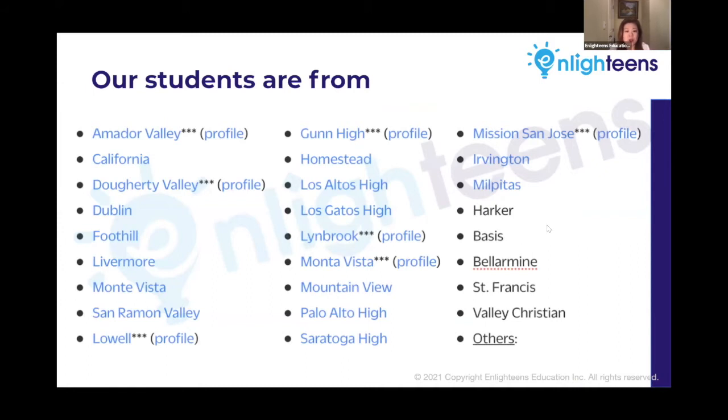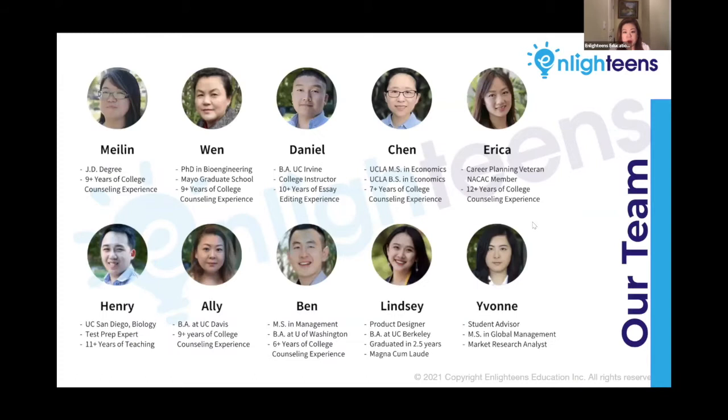There are two parts of tonight's webinar. First part is Henry's presentation and second part is Q&A. Let me give the stage to Henry and get started.